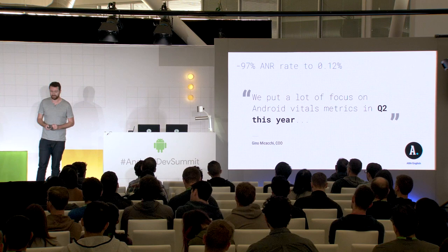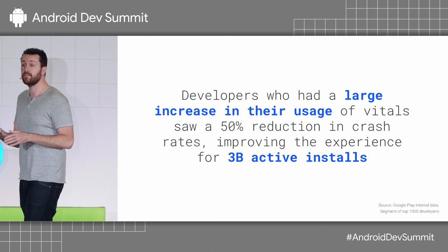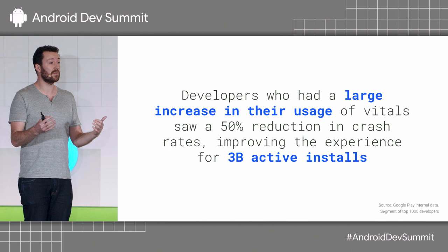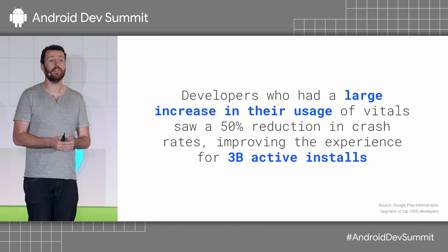You can't get a 4.6 star rating by just focusing on Vitals, but we guarantee that you'll never get such a high rating if you have terrible Vitals. We also looked at the top 1,000 apps on Play and their engagement in the Vitals section since I/O. The developers who engaged most in the Vitals section — the top 10% — reduced their crash rate by 50% over that time period. This resulted in 3 billion more stable installs on the platform.